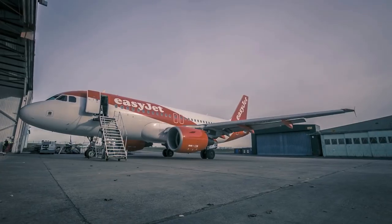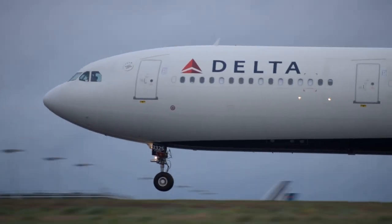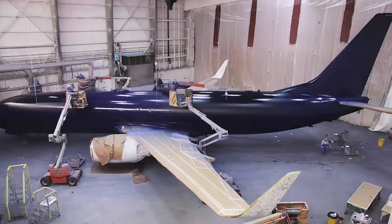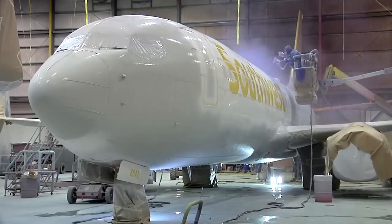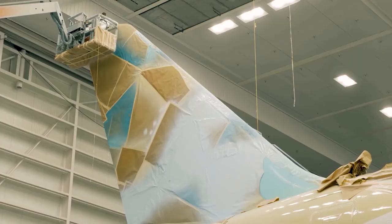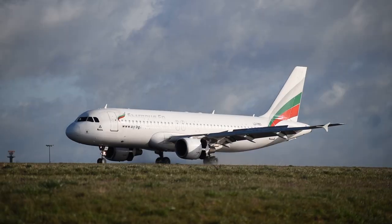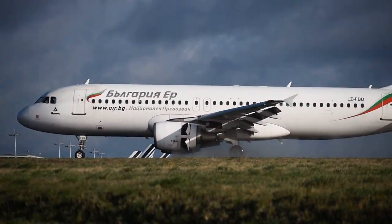Minimalist designs are easier to recognize and remember, which helps to strengthen the airline's brand identity. The use of digital resources has also played a role in the evolution of airline liveries. Airlines use digital design tools to create and test their liveries, helping them reduce cost and improve efficiency during the design phase. This has allowed airlines to experiment with different design elements and color schemes, leading to innovative and creative liveries.